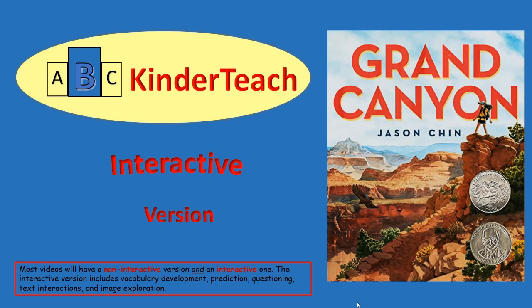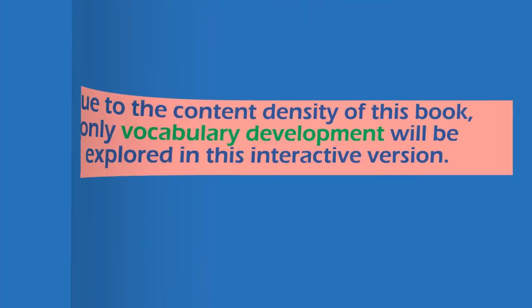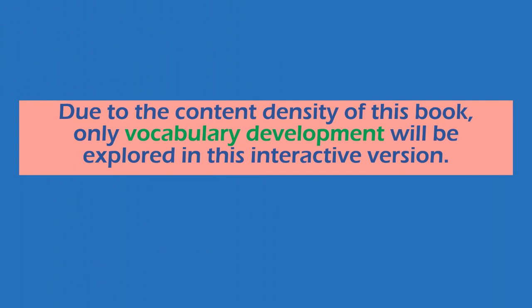ABC Kinderteach presents Grand Canyon, written by Jason Chin. This is an interactive version with an emphasis on vocabulary. Due to the content density of this book, only vocabulary development will be explored in this interactive version.